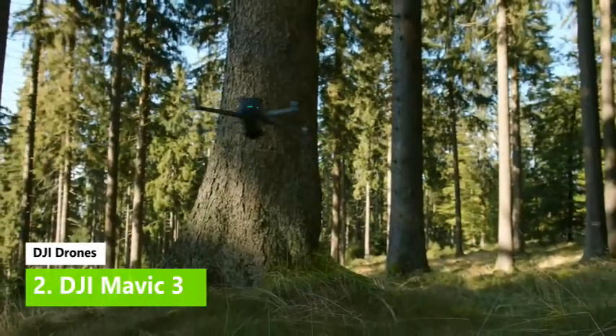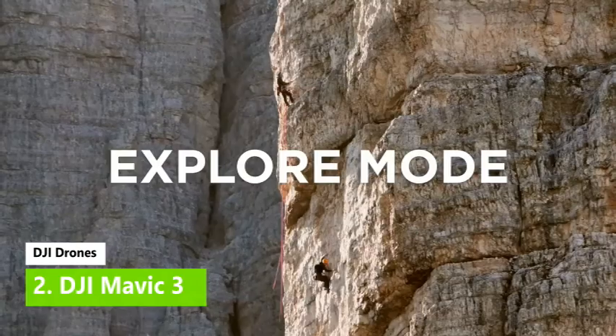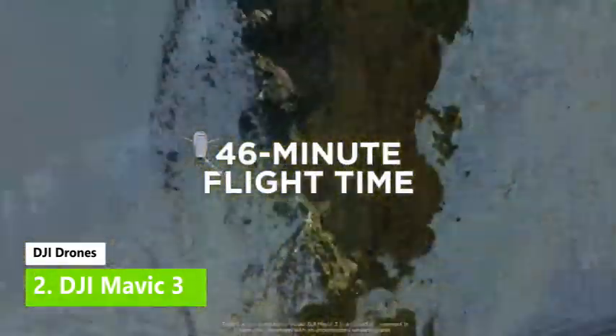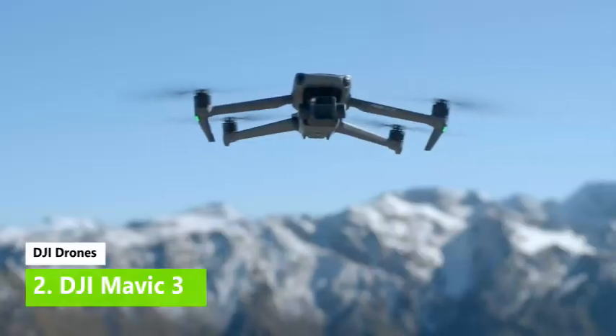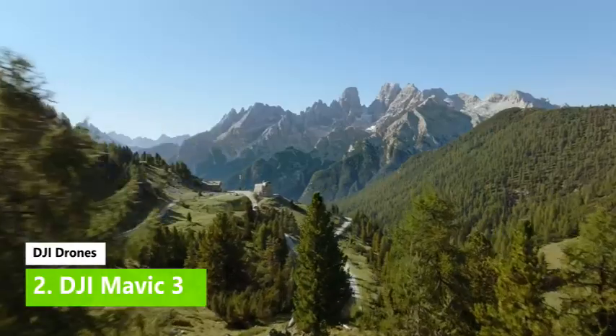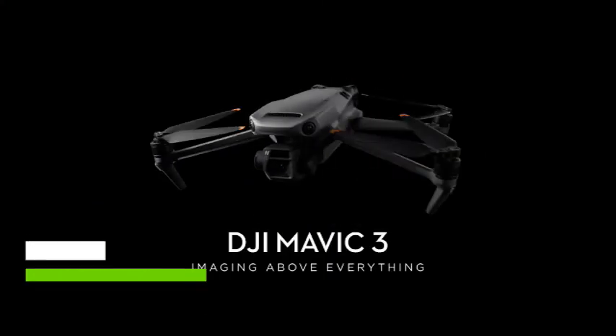Upgrade to the DJI Mavic 3 Cine bundle and you'll get 1TB of internal storage, a DJI RC Pro controller, and the ability to shoot video in Apple ProRes 422 HQ format. A couple of big firmware updates have finally added the polish and feature set expected at launch, making it the best camera drone around for outright image quality.